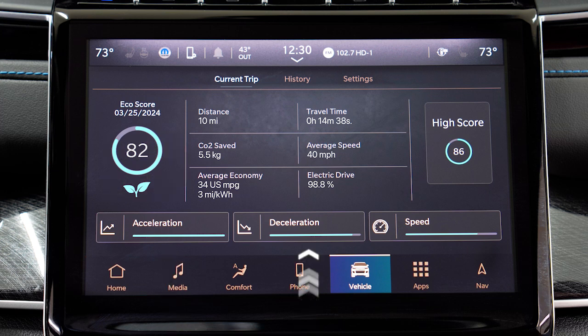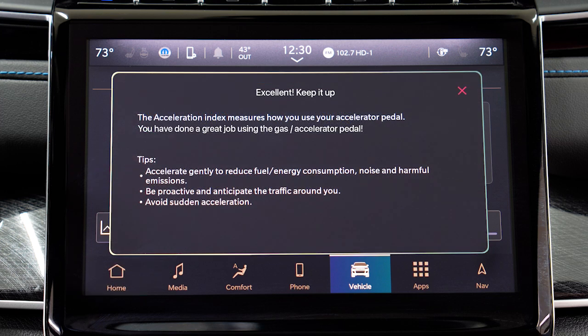The acceleration, deceleration, and speed bars give visual feedback on how these are contributing to your total score. Tapping on any of these gives you information on how well you're doing in that particular area, as well as provides tips on how to improve.